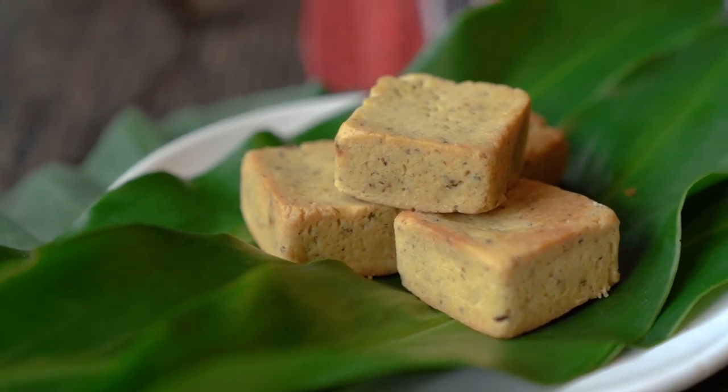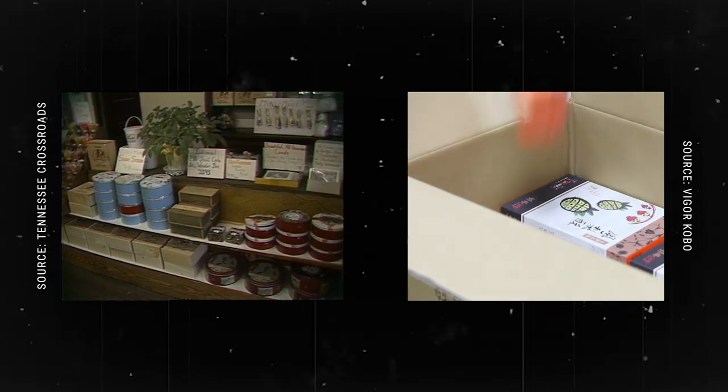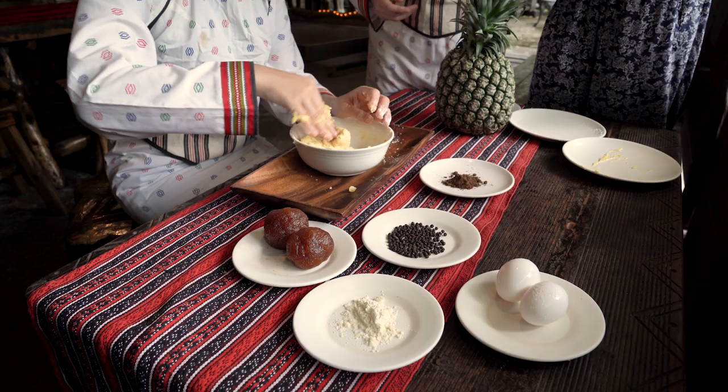Pineapple cakes in Taiwan are like fruitcakes in the West. They're both ostentatiously packaged and given as gifts, and you rarely buy them to eat yourself, let alone make them.